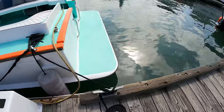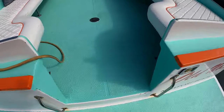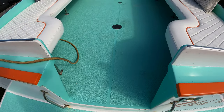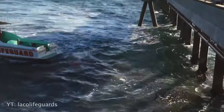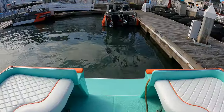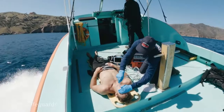Heading to the stern of the vessel, we step onto a molded swim step and enter through an open rear transom that was designed for lifeguards to be able to step and dive off the back of the vessel into the water. This open transom is also helpful for pulling people aboard who may be unconscious or on a backboard.